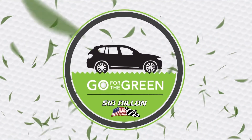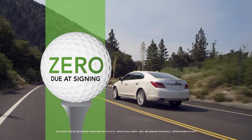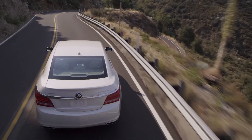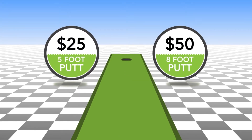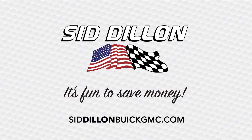Go for the green in 2015 only at Sid Dillon in Fremont, Nebraska. We're teeing up zero due at signing, zero first payment, and zero dollar security deposit on selected 2015 Buick sign-and-drive leases. Test drive a new Buick before May 1st, then test your putting skills at our 19th hole and win up to a $50 gift card. Go for the green at Sid Dillon Buick GMC Cadillac in Fremont, Nebraska, where it's fun to save money.